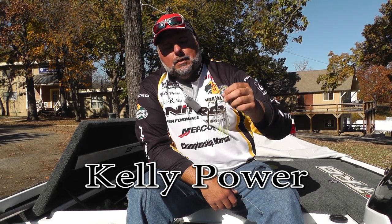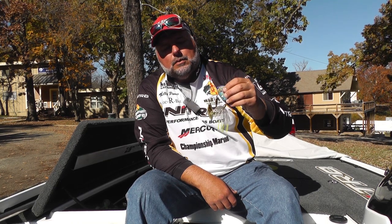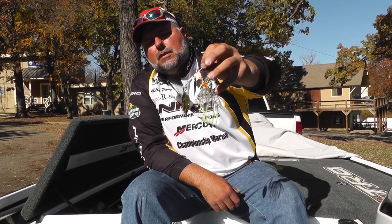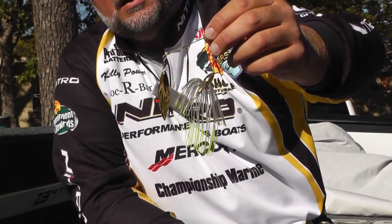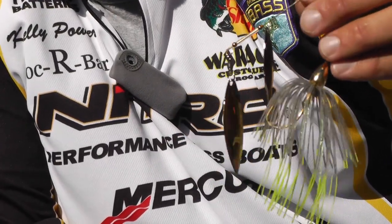Hi, this is Kelly Power with War Eagle Lures. I'm going to talk to you today about one of the baits that War Eagle came out with here about a year ago. They've always had this mouse color, this gray skirt, but they came out with what they call a hot mouse now. We use it on lakes here in our area around Taborak and Lake of the Ozarks, even over at Grand on some of the colored water lakes.